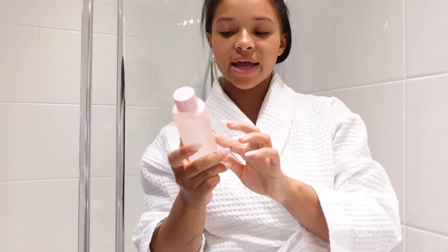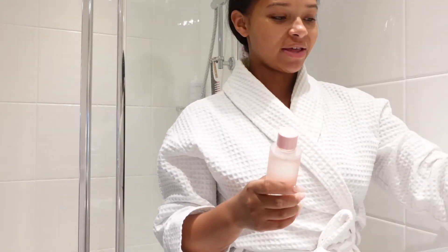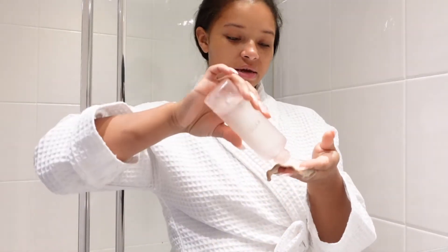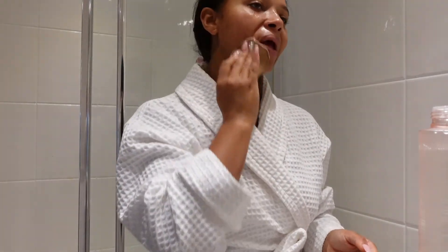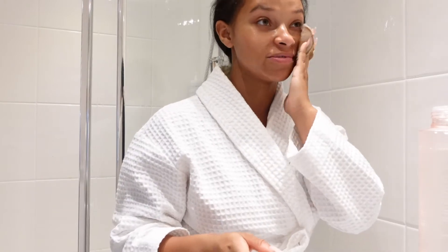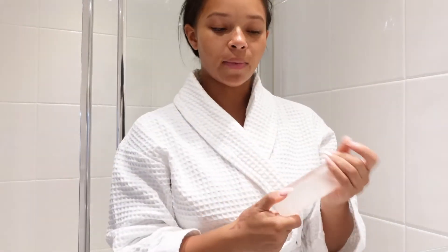I like to use the Kylie Skin Exfoliating Cleansing Toner. I normally use another one of these pads — preferably a dry one — and take a little bit of the toner on the pad, then move it around my face, avoiding the eye area. I learned my lesson the hard way; I nearly blinded myself — it was awful. I'm new to using Kylie Skincare products and so far I'm really enjoying them. They're really lightweight on my skin and I'm loving it in the evening.